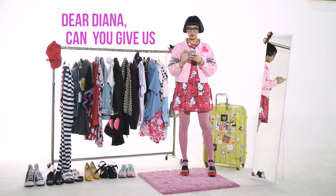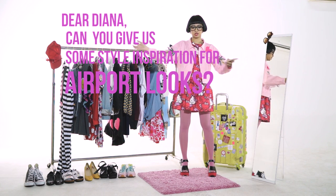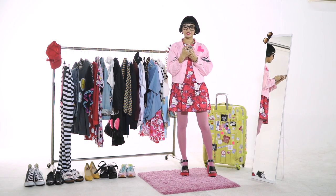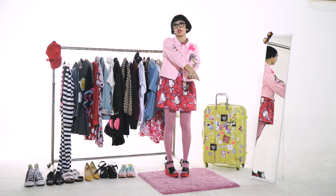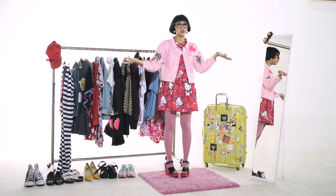Dear Diana, can you give us some style inspirations for airport looks? I love this because I also like to browse for airport looks from Hollywood celebrities. Because when you're traveling, you want to feel really comfortable, especially when you're going to countries that require like minimum five hours of flight or even more.